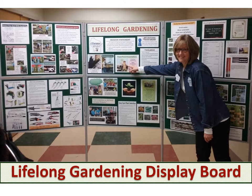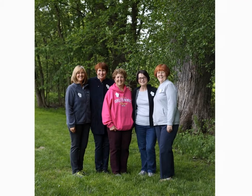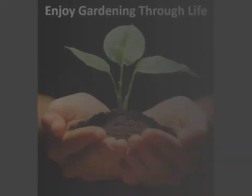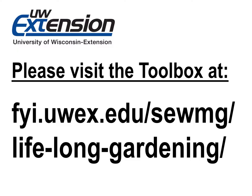We hope that you found our project interesting and informative, and that you might consider adopting this program in your area. We are available by telephone or email to support other Master Gardeners who have questions or need assistance to feel comfortable presenting it. We think everyone should enjoy Gardening Through Life. Please visit the toolbox and our display here at the conference. Again, we thank you for honoring us with this award.